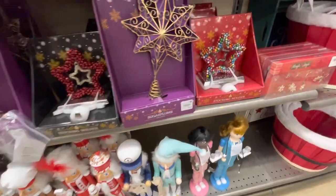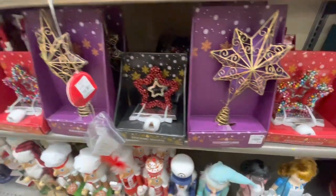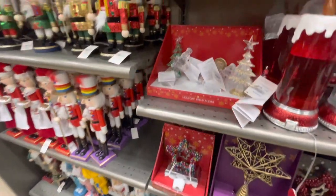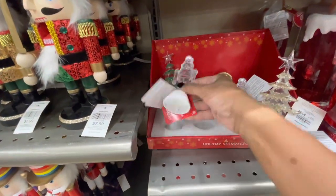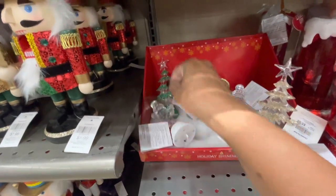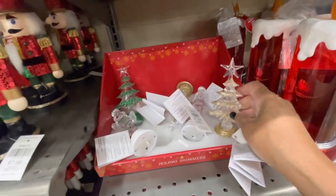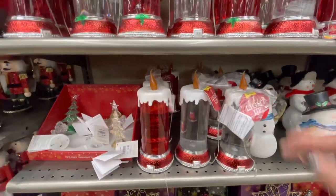They have all of their tree toppers here - different ones - $14.99 for those. Here are some of the holiday shimmers - they have the nutcracker, and these all light up. They have Christmas trees in green and gold - these are $5.99. And all of their candles here.